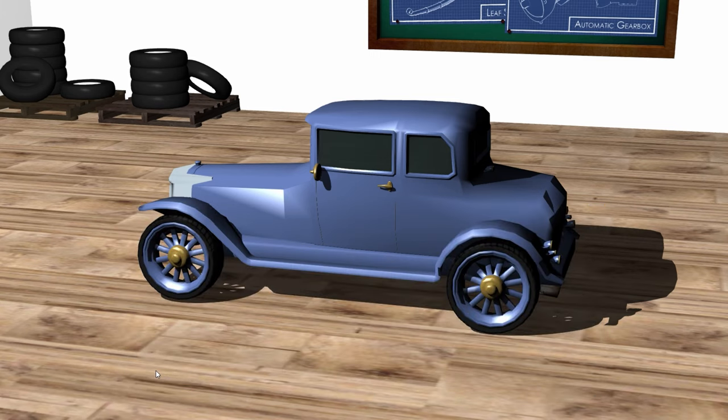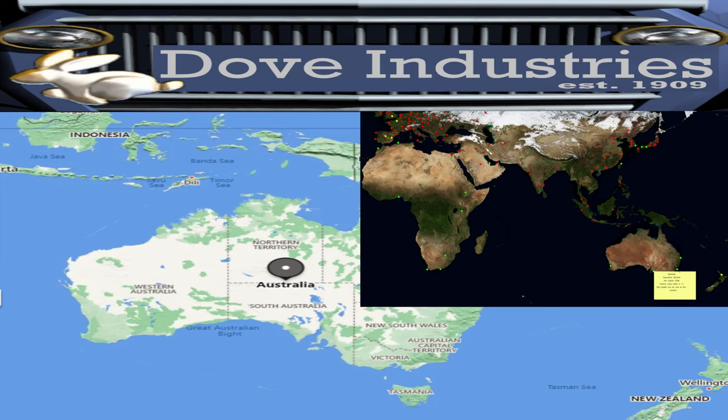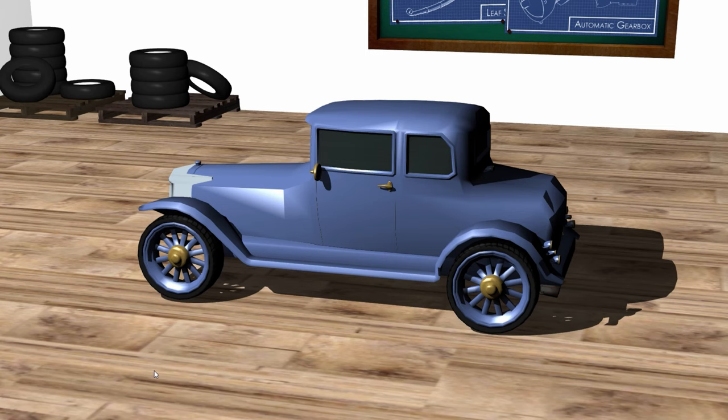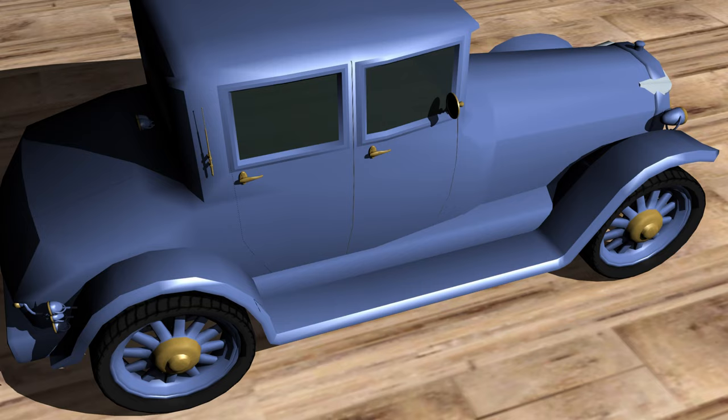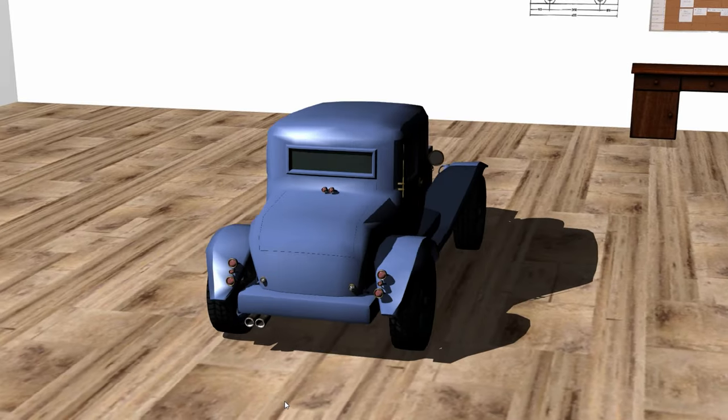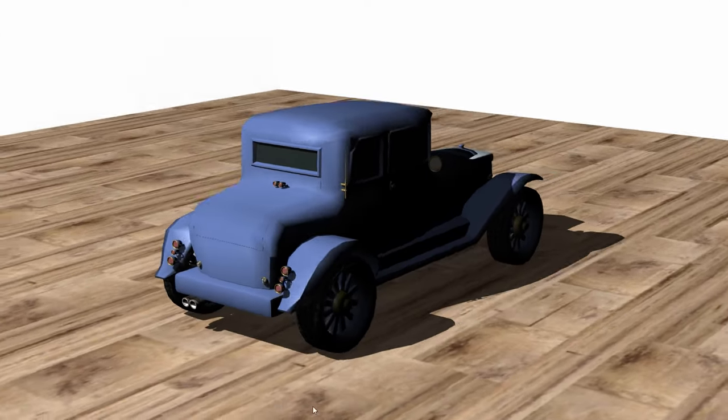Dove Industries has two manufacturing plants in Australia, and in those two plants we produce the Phaeton, which is a Q3S coupe, and this model here which is the Q2S. Then in 1933 we are going to venture into the full-size sedan market.